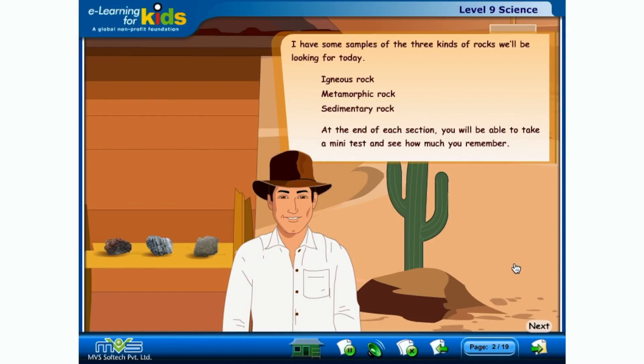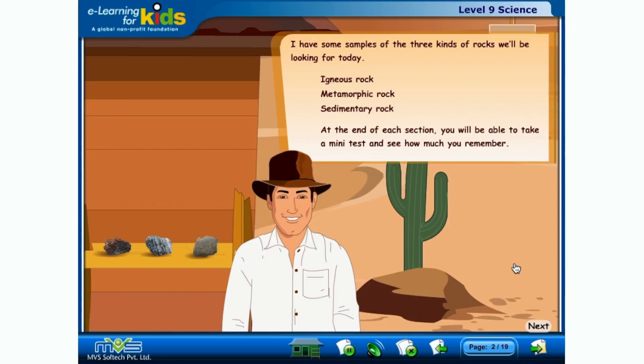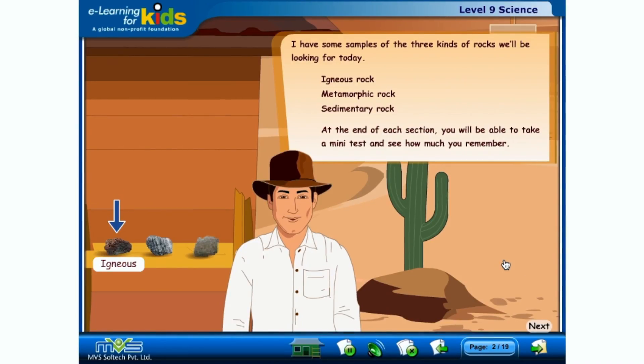I have some samples of the three kinds of rocks we'll be looking for today: igneous rock, metamorphic rock, and sedimentary rock. At the end of each section, you will be able to take a mini-test and see how much you remember.